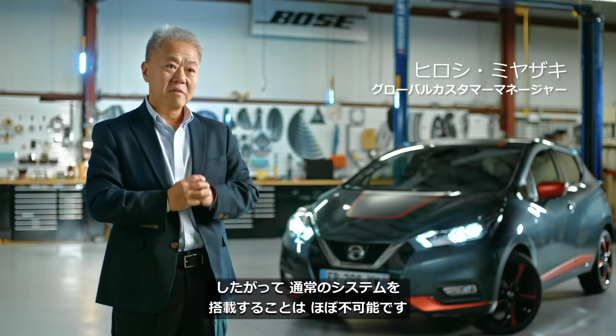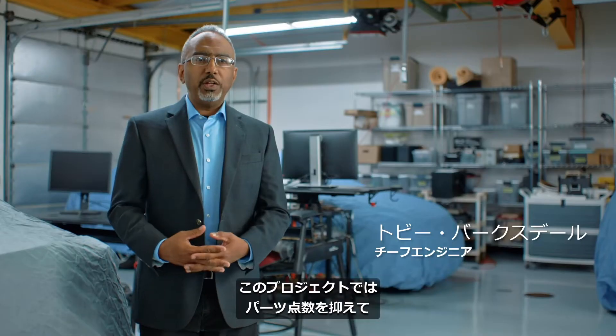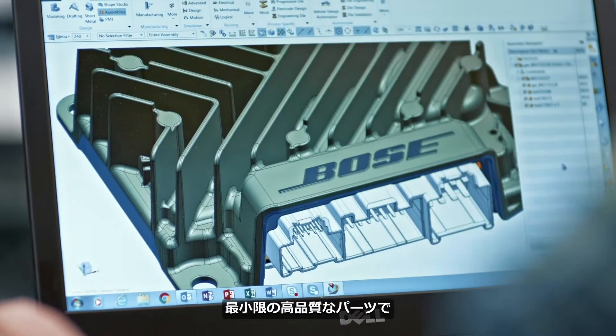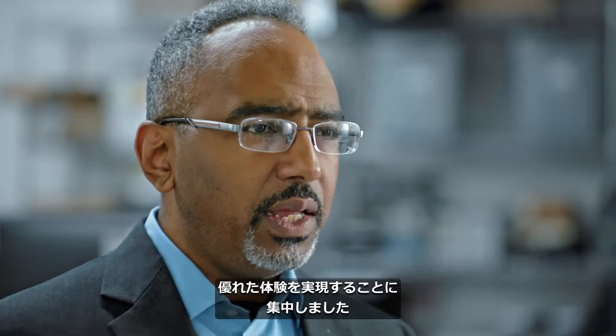Smaller vehicles pose a number of challenges that you don't have in bigger vehicles. For us to package our conventional system, that was almost impossible. So with this project, we really wanted to do more with less, focusing on only the minimum number of high quality pieces that we needed to deliver an excellent experience.